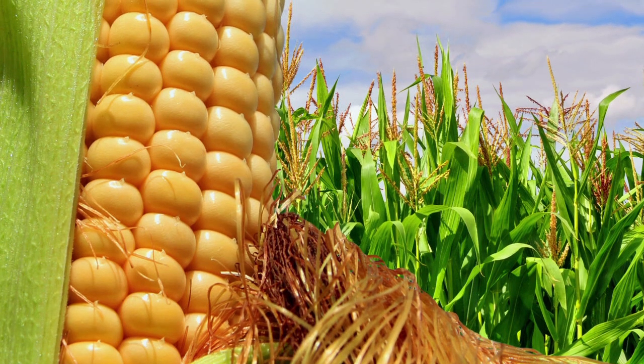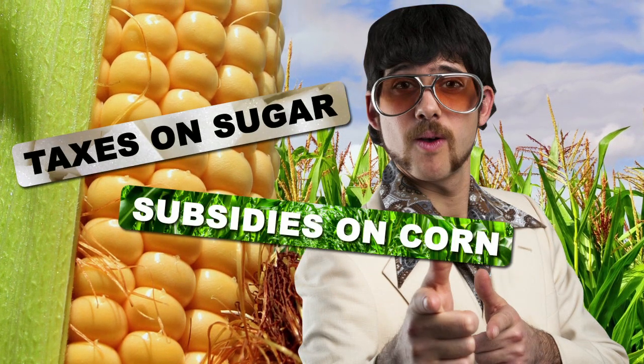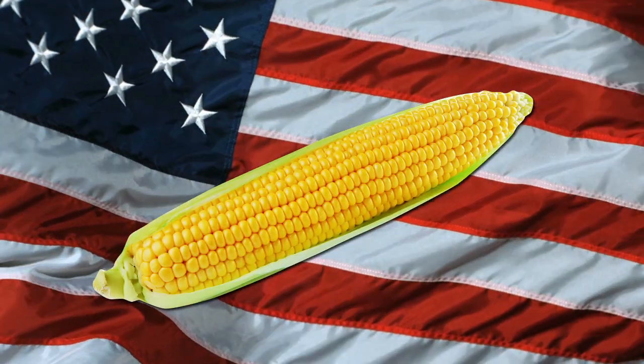High fructose corn syrup made its big time market debut in the 1970s due to new taxes on import sugars, as well as subsidies on corn crops, making it a much cheaper sweetener than regular table sugar. Since then it's become a pretty standard part of the American diet.